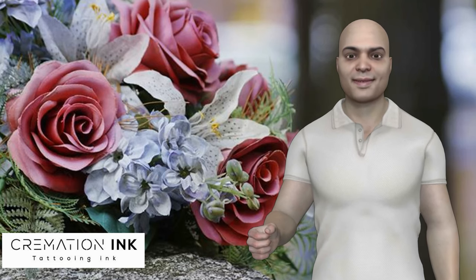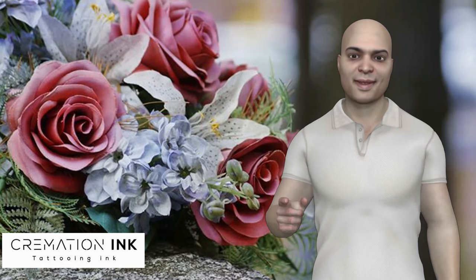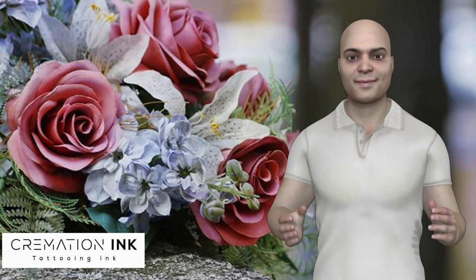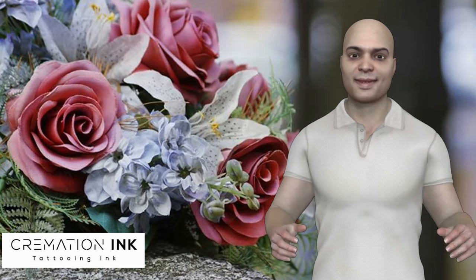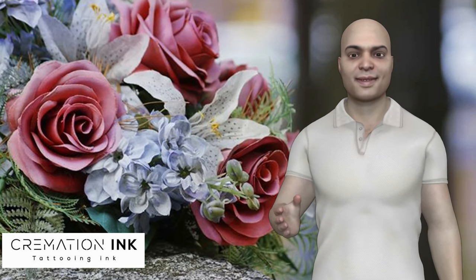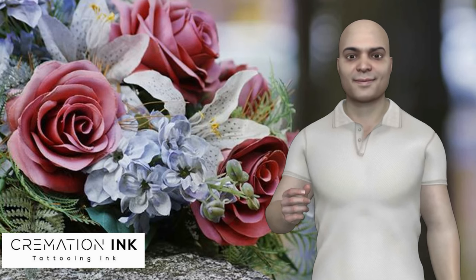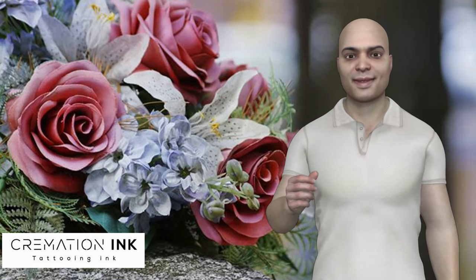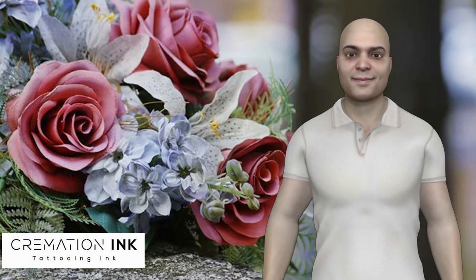Is it right to embalm before cremation? Preserving is not a necessity for the cremation procedure and is only prudent if there will be an open coffin for friends and relatives to pay their last farewells. Embalming may also be necessary if the body must be transported by rail or air, or if the period of time between the death and cremation is too long to keep the body in an appropriate condition. The embalming process is used to slow the rapid natural degradation of the deceased.